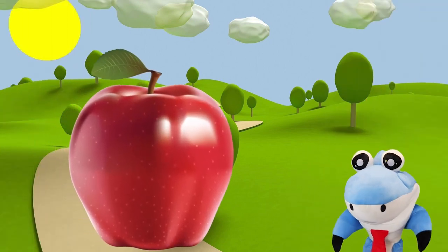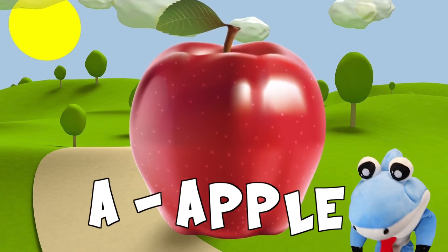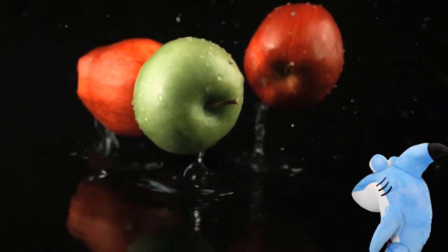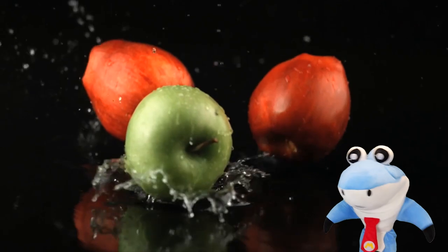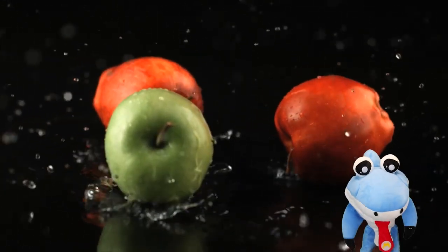I know what this is! Yum yum! Apple! It's so red and colorful! Look at those juicy apples! There's one green one and two red ones!